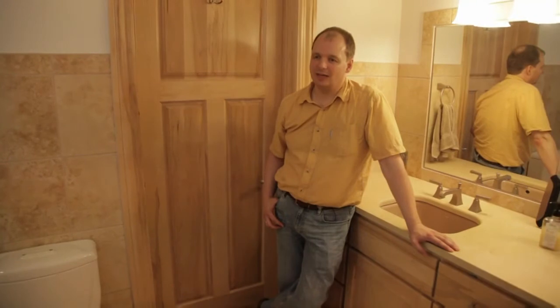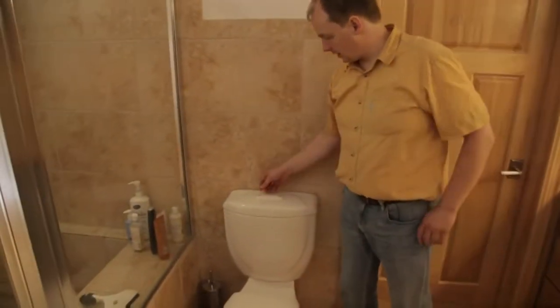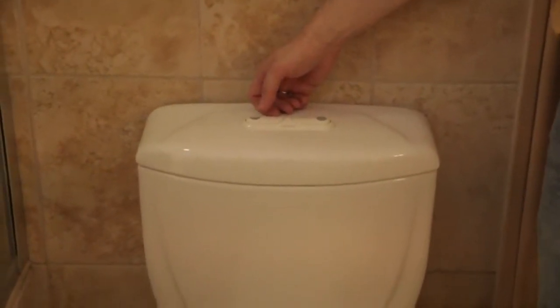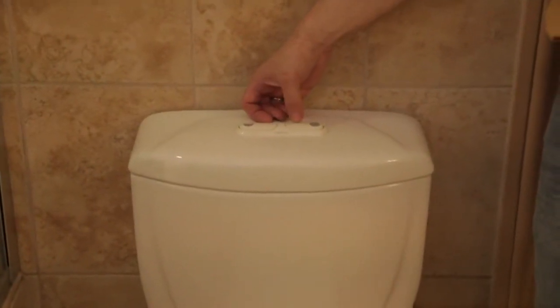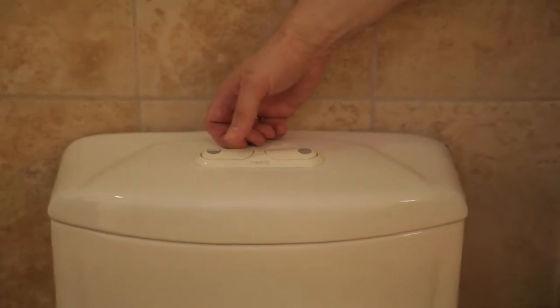Here's an example of how I'm saving water. This toilet has a dual flush mechanism where I can choose between a half flush and a full flush — it's using 0.8 gallons for the half flush and 1.6 gallons for the full flush.